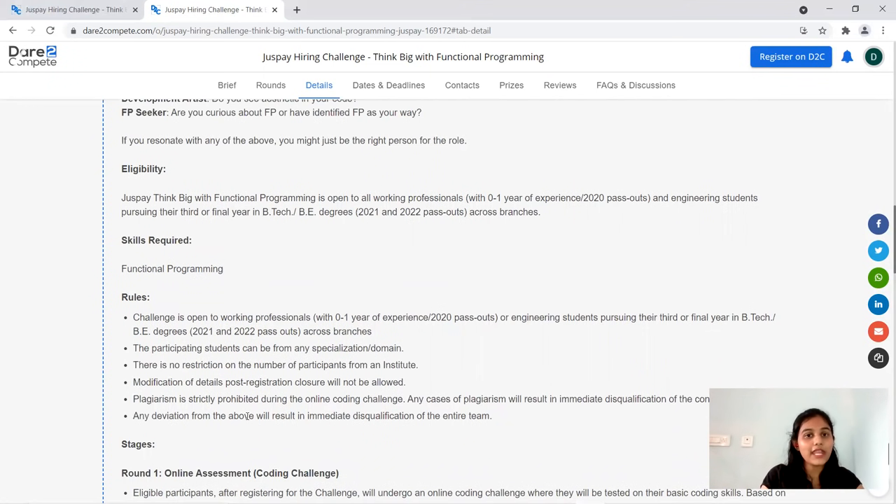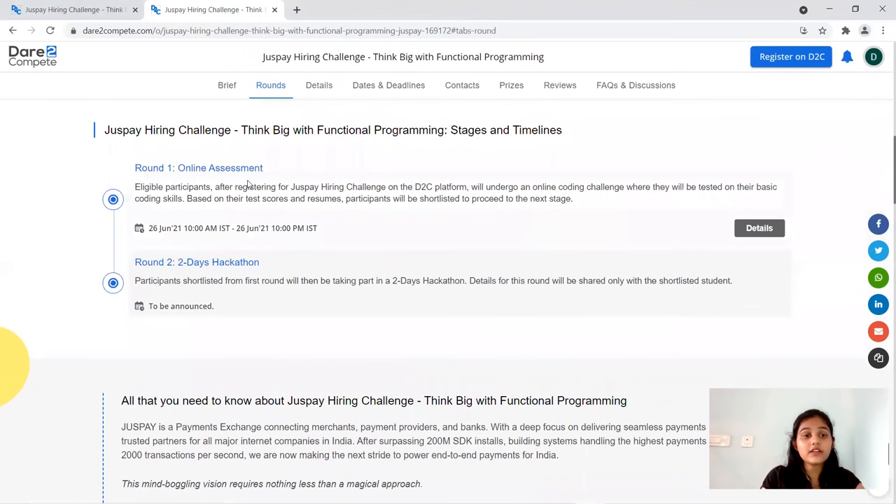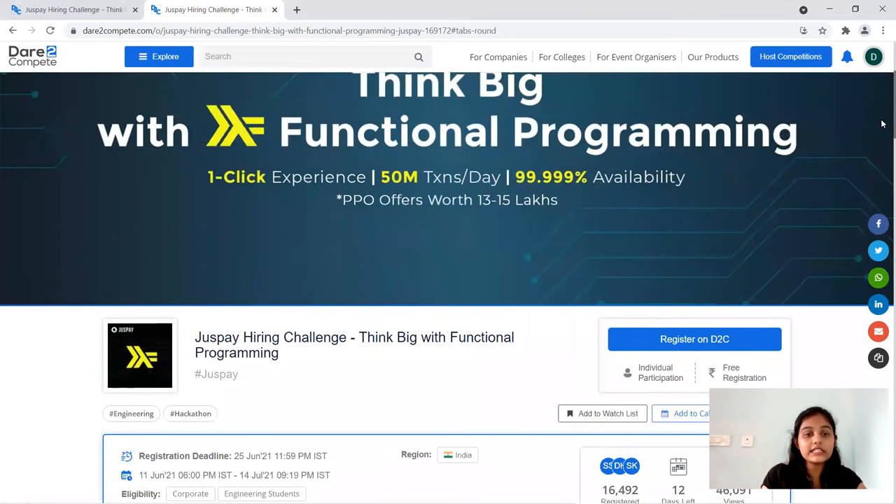You should meet the eligibility criteria and follow every instruction provided carefully. Regarding dates: the first round of online assessment will be on 26th June, and the link will be available for the whole day. The second round date will be announced thereafter — after the online assessment they will contact you through email regarding your scheduled date.